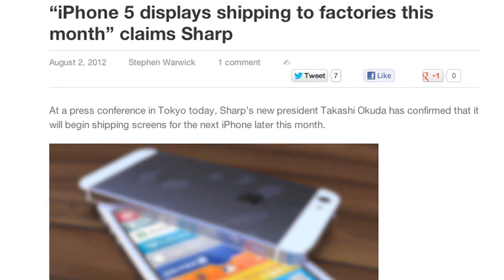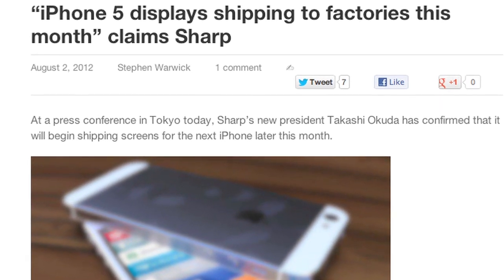At a press conference in Tokyo today, Sharp's new president Takashi Okuda said that his company will indeed be shipping screens for the next iPhone later this month. There are no details on how many, what size they are, when the device will come out, or who else is providing screens for Apple, but this is good news because it's coming from a major reliable source and it shows that the gears are definitely in motion towards getting us the iPhone 5 — or next-gen iPhone, iPhone 6, or new iPhone — as soon as possible.